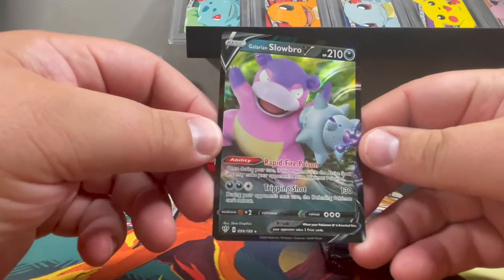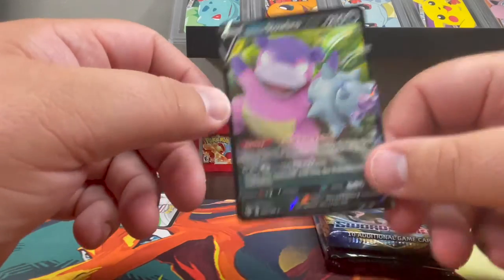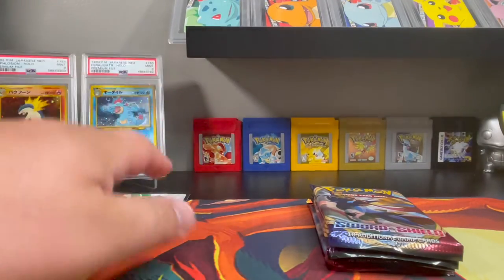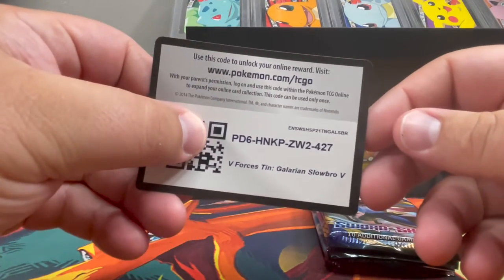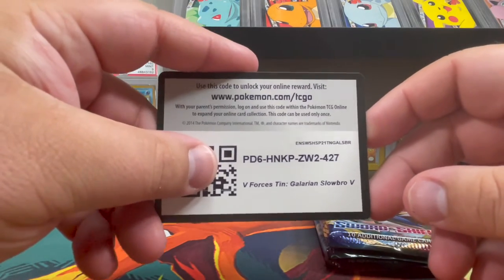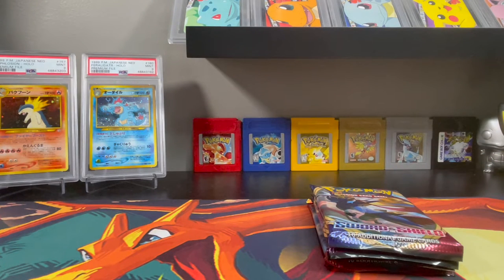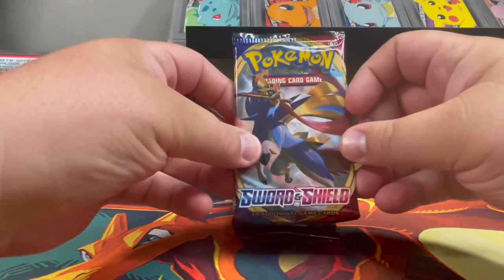Here is the promo card you get in the tin — Galarian Slowbro V. I'll throw this in with the giveaway winner as well. And here is the code card for the tin — the V Forces 10, Galarian Slowpoke/Slowbro V. You guys can have the code card too. Without further ado, let's crack this pack.